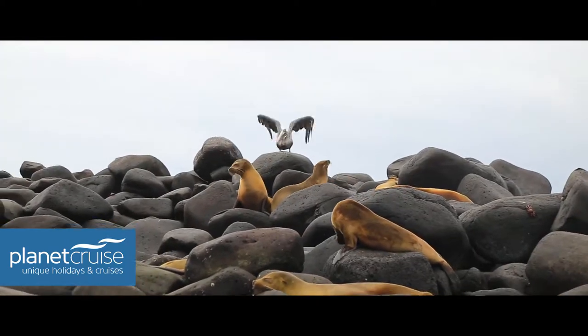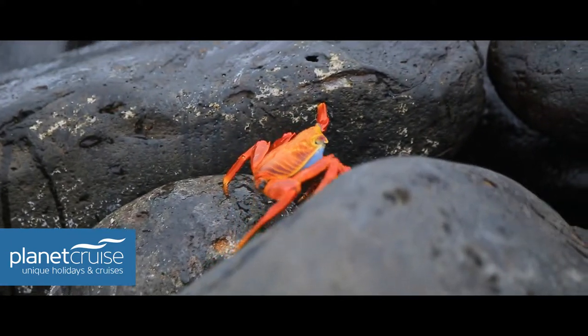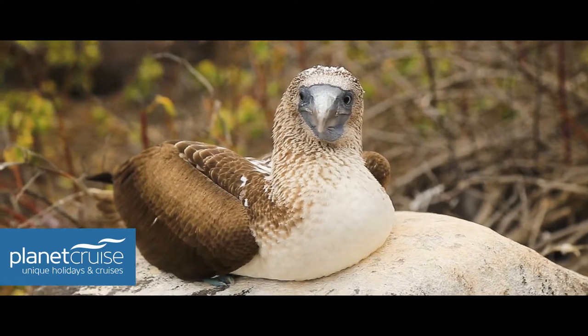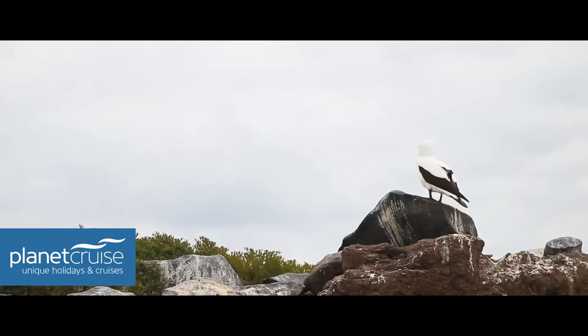As soon as you step off that zodiac you get to see all different types of sea lions, all different types of crab, and marine iguanas — it was really, really amazing. I did actually see a blue-footed booby; unfortunately he didn't stick his feet out because he was resting.